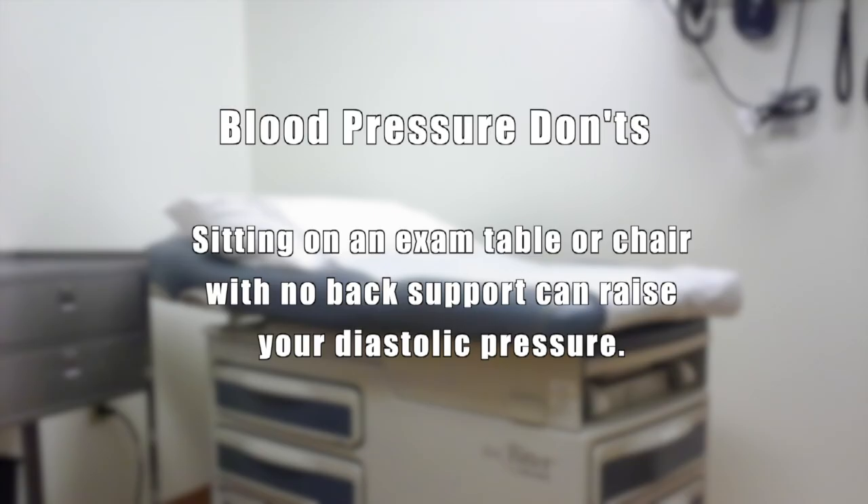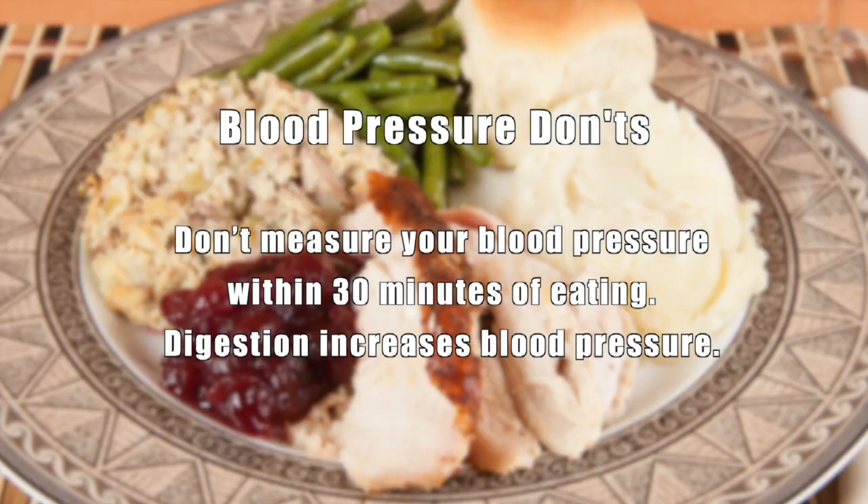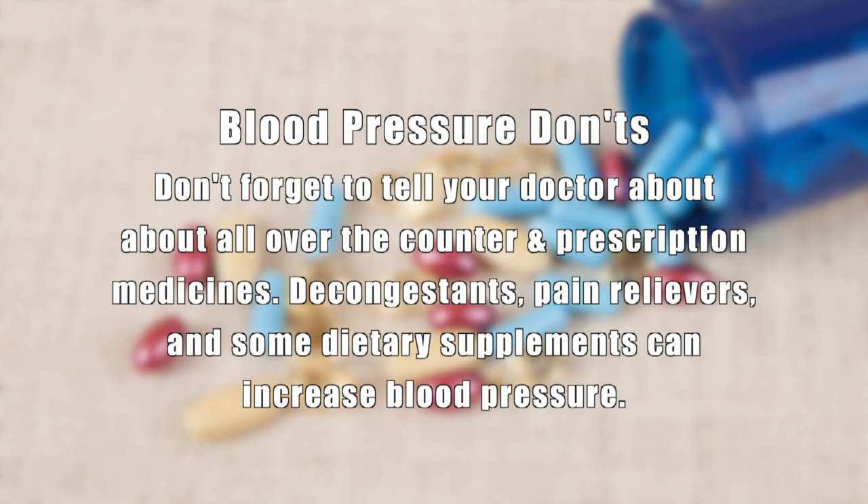Sitting on an exam table or chair with no back support can raise your diastolic pressure. Don't measure your blood pressure within 30 minutes of eating. And don't omit telling your doctor about all medications you're taking, including over-the-counter medications and dietary supplements.